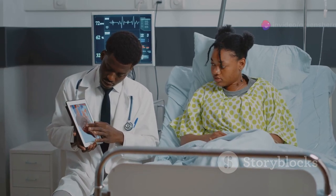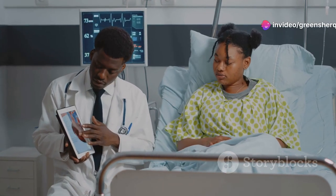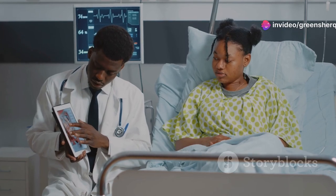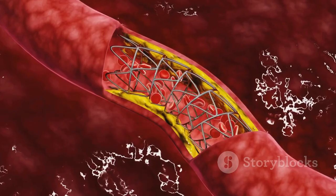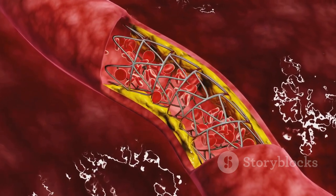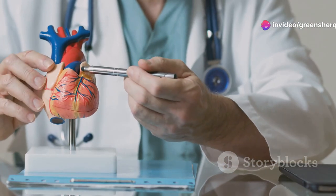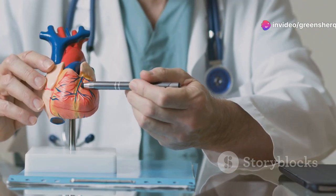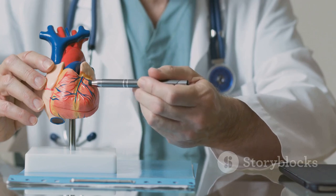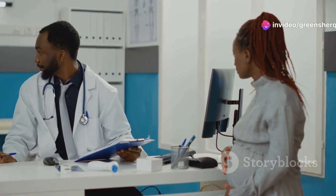If left untreated, hypertension can lead to serious health problems like heart attacks and strokes, which can be life-threatening and require immediate medical attention. Amlodipine works by relaxing and widening your blood vessels, reducing the pressure within them and making it easier for blood to flow. This makes it easier for your heart to pump blood effectively, lowering blood pressure by reducing the workload on the heart.